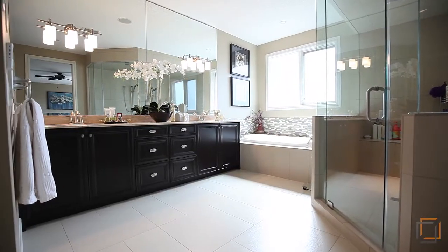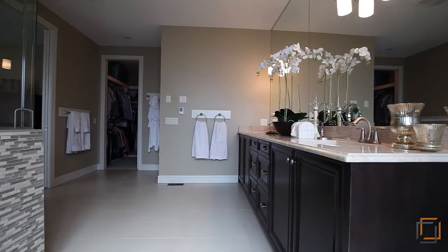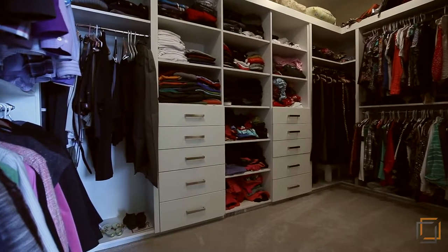Your spa-inspired en-suite will promote a blissful experience to centre the mind and stimulate the release of muscle tension. Effortlessly organise clothing in your walk-in closet.